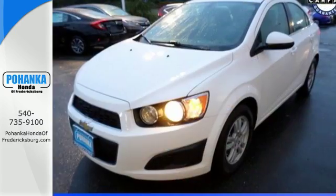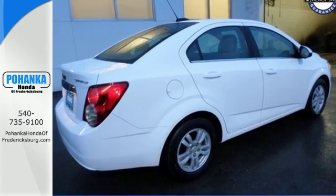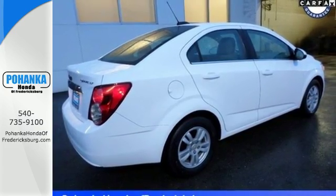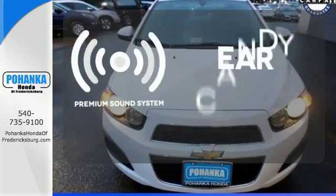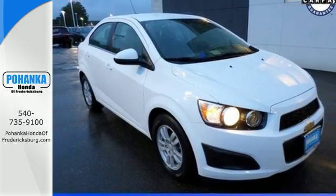Safety features like the 10 standard airbags, tire pressure monitor, and stability and traction control give the Sonic the top safety rating it deserves. The premium sound system gives you a rich listening experience. Drive home with peace of mind in this Sonic.